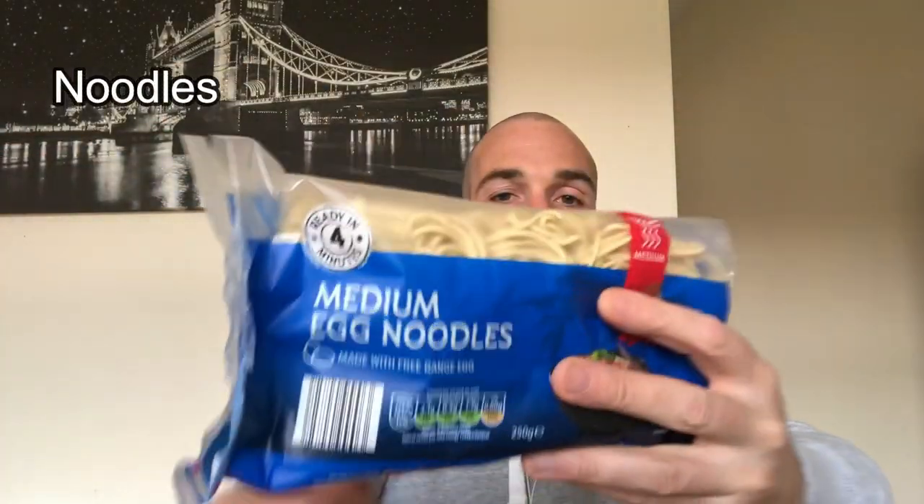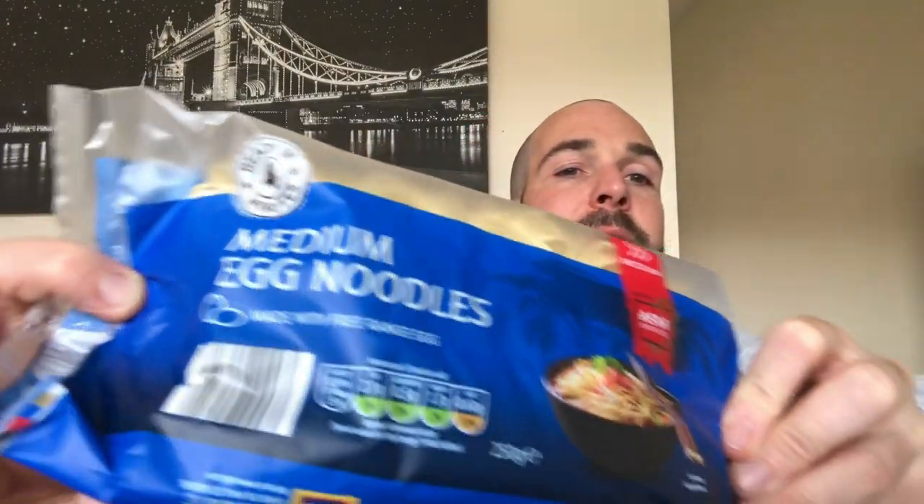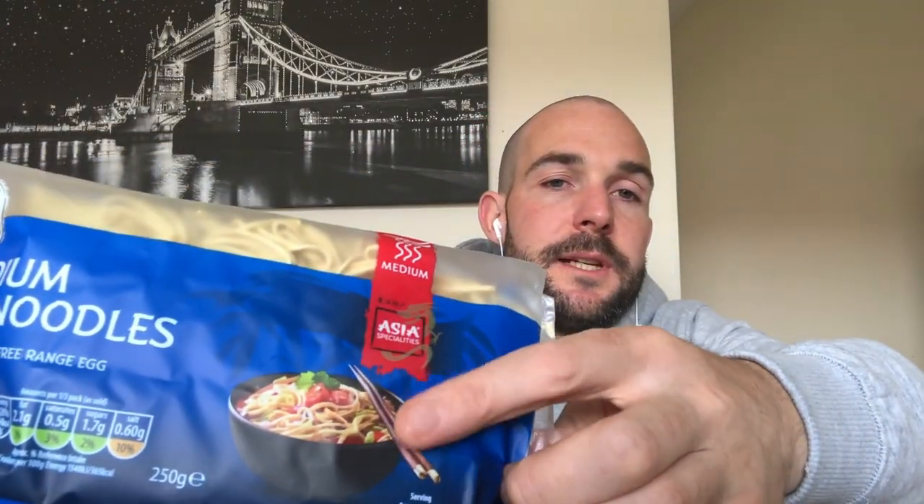I have some grapes — these are green grapes. I love to eat grapes, very healthy and very good. Here I have some noodles — medium egg noodles, you can see on the packet. And we put these in stir fries and stuff. Whenever I hear about noodles, I instantly think of Chinese food — I don't know if you people think the same.